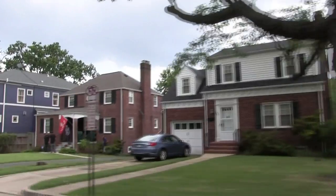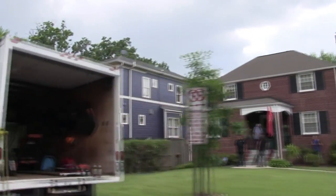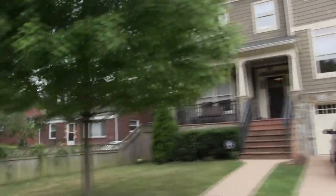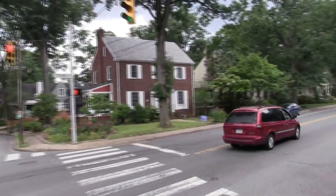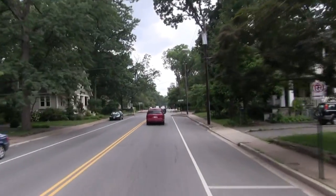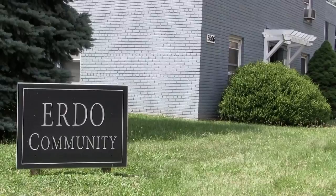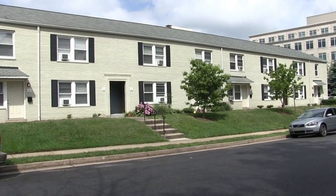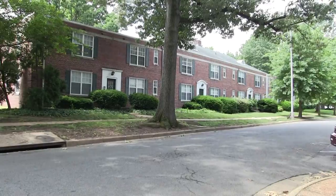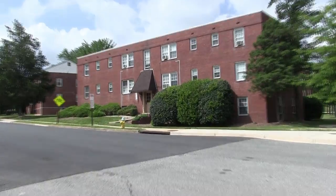Many homes in Ashton Heights started being built around the early 1920s. As we made our way into the 30s, development slowed down a little bit in the early 1930s because of the depression, but by 1935, homes in Ashton Heights were once again being built at a swift pace. As we move through the late 30s and into the 40s is when we started seeing the multifamily apartment buildings being built that we see now on the edges of the neighborhood.